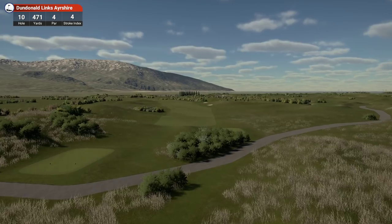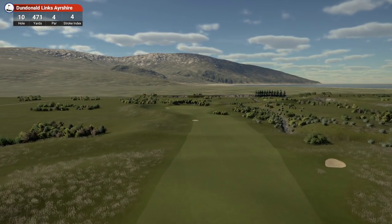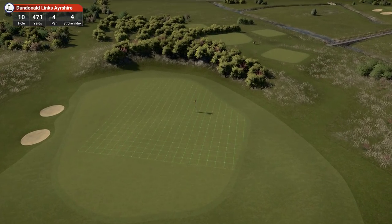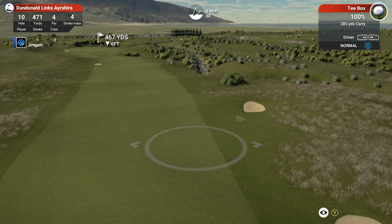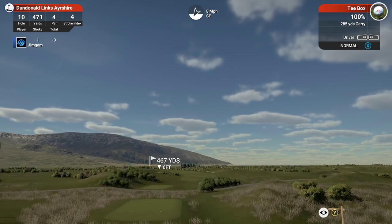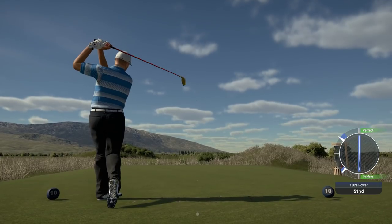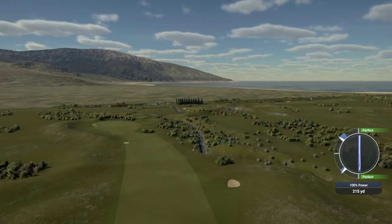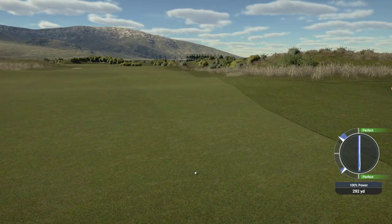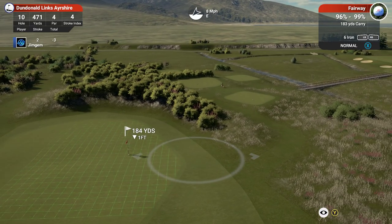Hole 10, 471 yards, par 4, stroke index 4. I'll try and get a few request courses done over the next week or so, and there's also a nice competition going on TGC Tours I want to get a couple of those done as well. I really do apologize — I can't get to all your courses, but I've got upwards of 15 requests at the moment through Twitter and the forums. It's just impossible to get around to them all, but I do appreciate the requests and support, and I appreciate you watching the videos.